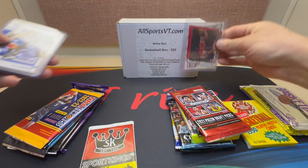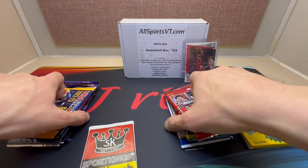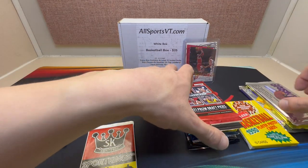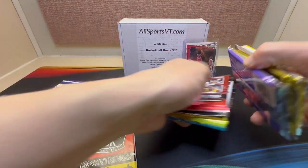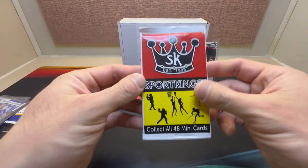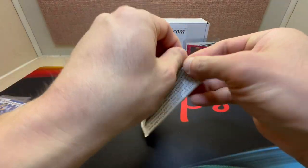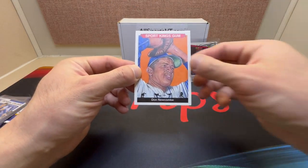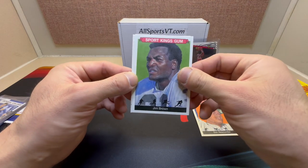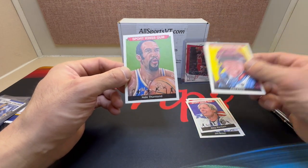Let's throw that Jordan up here — keep that up there, it's pretty cool. Let's start with the Sport Kings. Established 1933 — I can't tell you what these are going to be like so let's just rip it. Okay, we got Don Newcombe, Jim Brown, Abby Wambach, Julie Crohn, and Nate Thurmond.